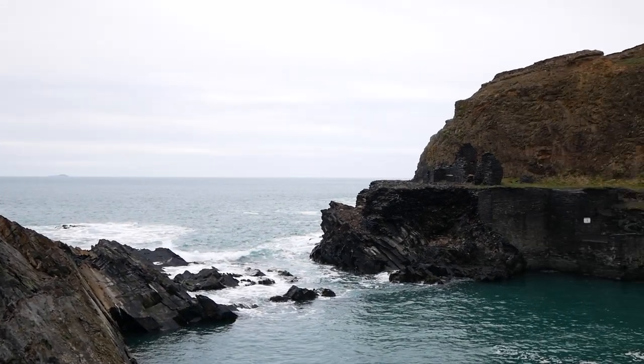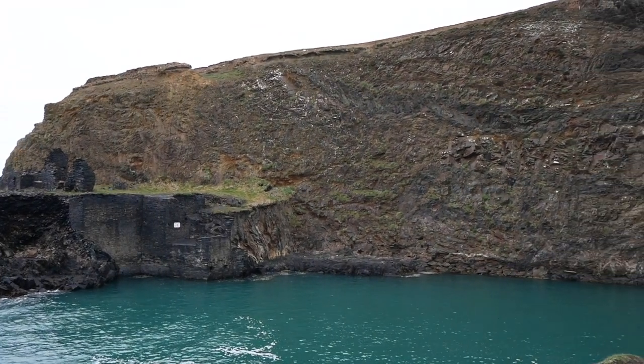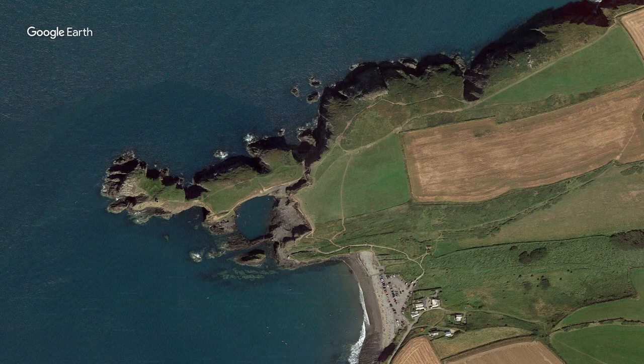However, these buildings were abandoned and ruined due to the flood when the channel connecting the quarry to the sea was blasted, allowing the sea to flood the quarry in the early 20th century. The second rock formation we'll be exploring is Caerfai Bay.